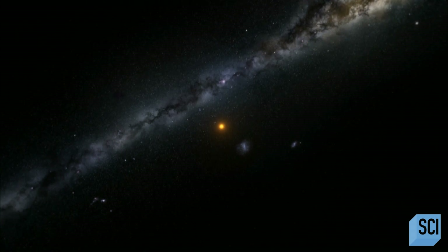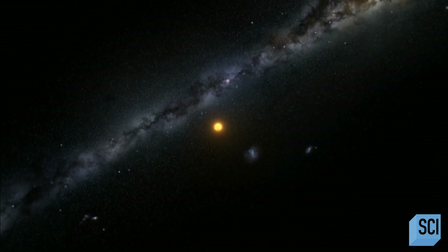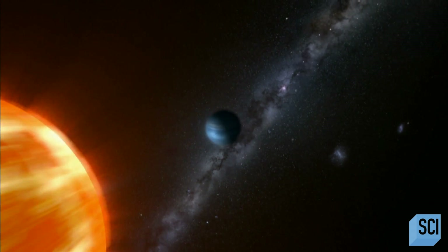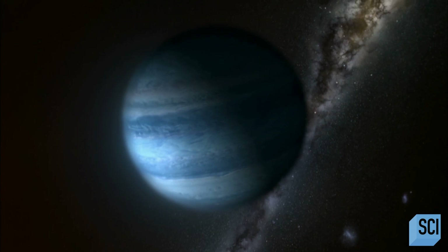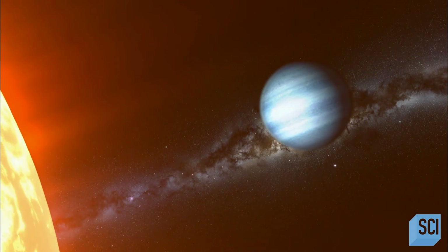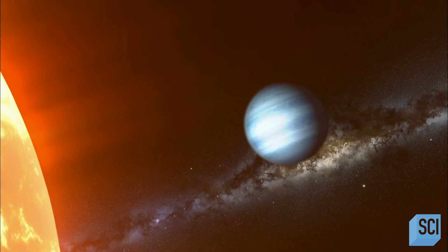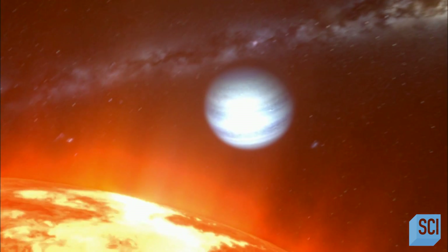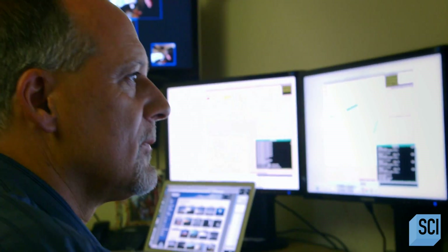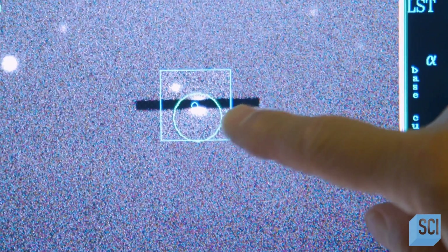The early days of exoplanet hunting turned up enormous Jupiter-sized planets by the boatload. These hot, gassy giants proved easy to find, but hostile to life as we know it. Now though, new telescopes and technologies have allowed astronomers to target smaller planets — Earth-sized ones.